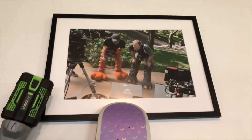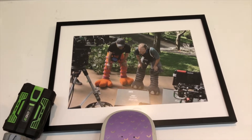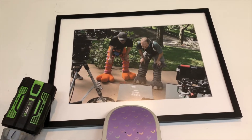Over here is Peter, Lins, and myself in our Big Bird pants and elephant pants. That was during the magic wand chase, and we're just looking at playback there.